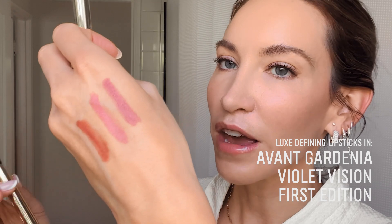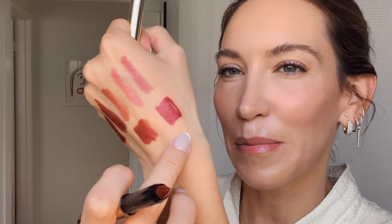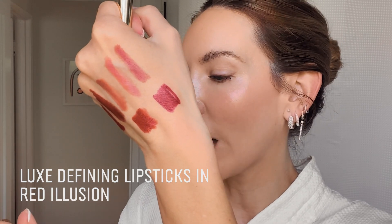It definitely doesn't compete with the lip I'm about to show you. You can see beautiful shades, great for a lot of different skin tones — anyone can wear these, and I think they're amazing. The one I chose today has a little bit more burgundy in it, but still very bold. This is called Red Illusion.